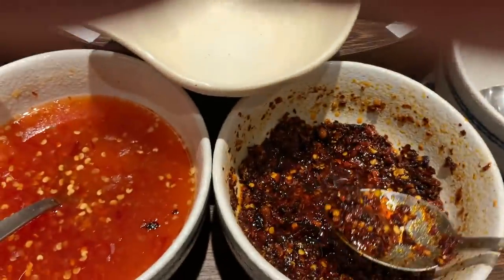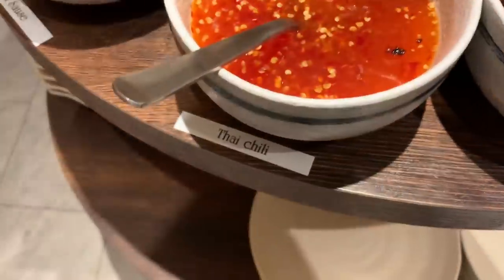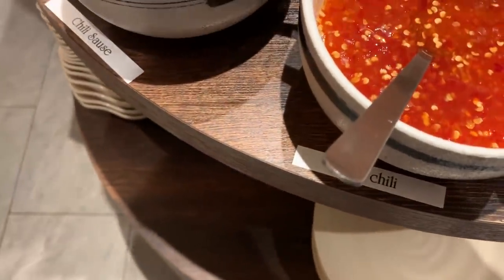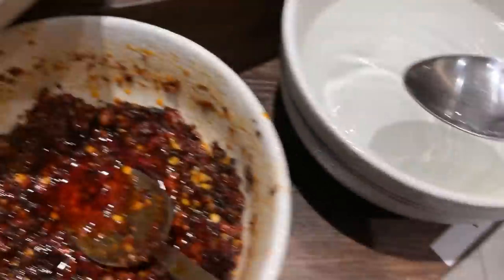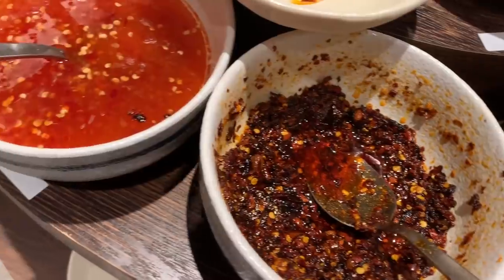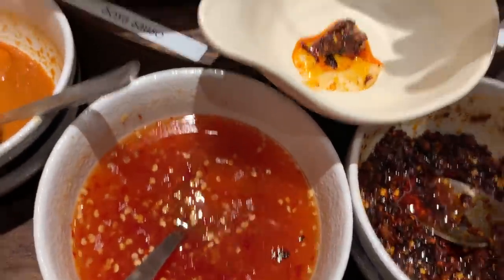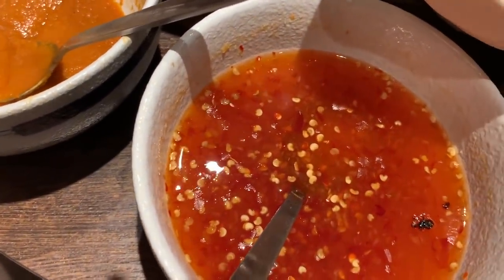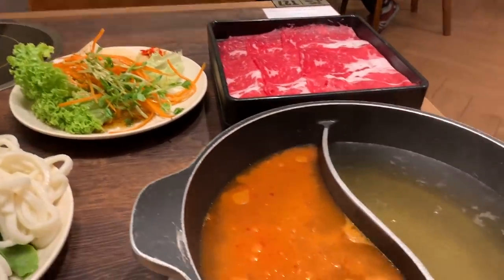I think that's good for now. Vinegar. Salsa. This is a whole setup here of our hot pots.